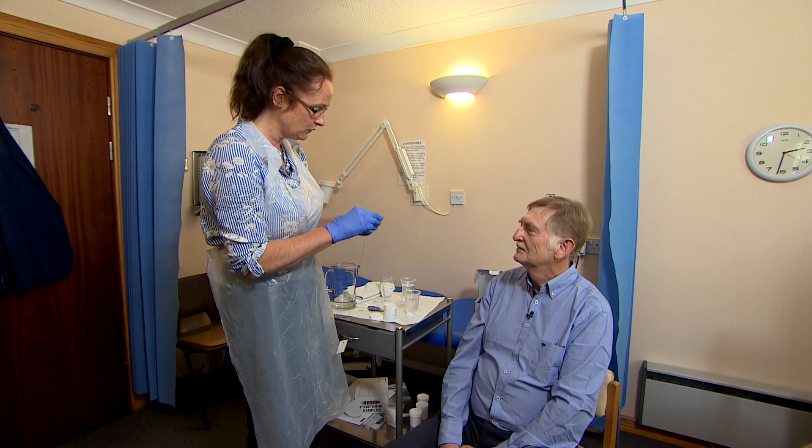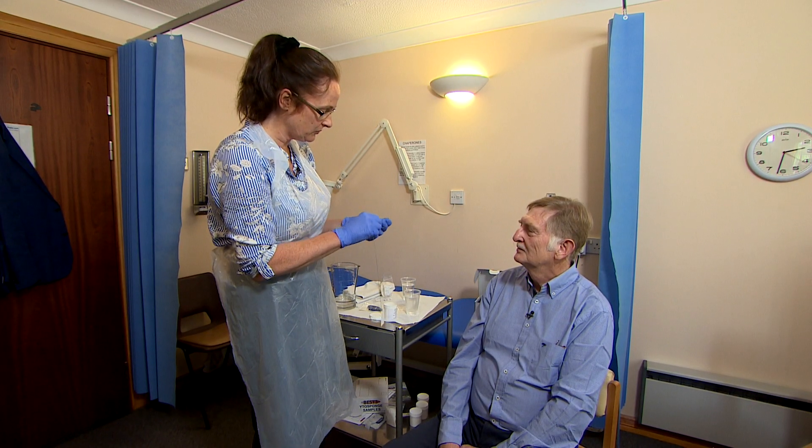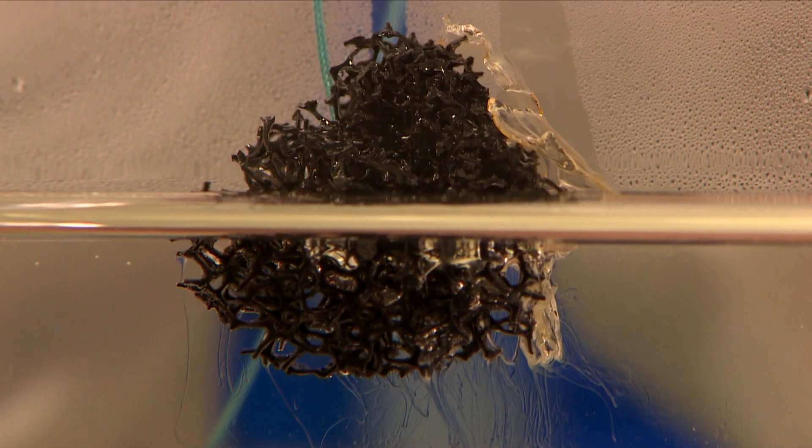Funded by donations to Cancer Research UK, the Cytosponge is now halfway through its national trial, and it's already producing results. We have found some cases of early cancer, and these patients have gone on and had treatment. We've also found Barrett's esophagus in quite a number of patients as well, and they have had their endoscopies and are now on a screening regime. Depending on results, they hope the sponge will be widely used within a couple of years.